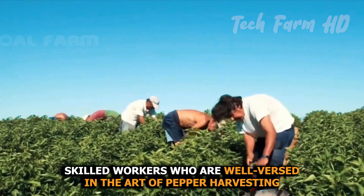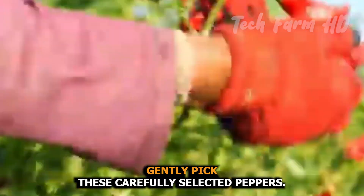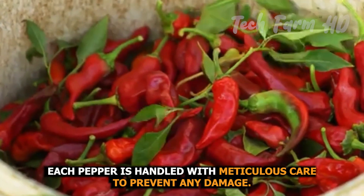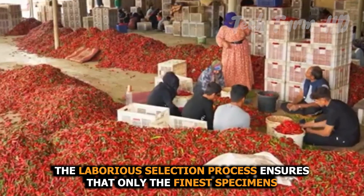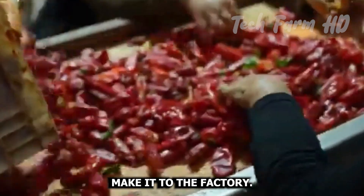Skilled workers who are well versed in the art of pepper harvesting gently pick these carefully selected peppers. Each pepper is handled with meticulous care to prevent any damage. The laborious selection process ensures that only the finest specimens make it to the factory.